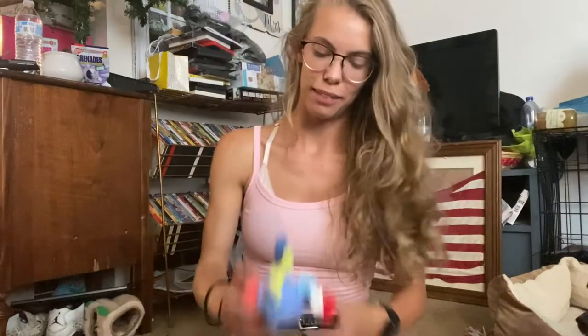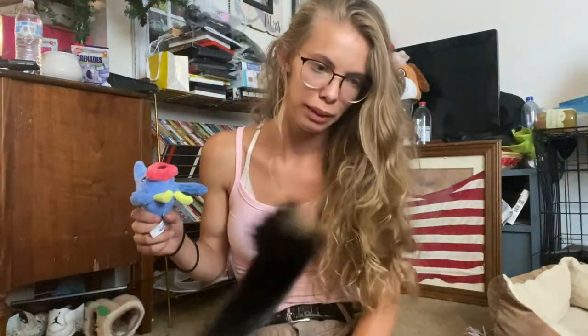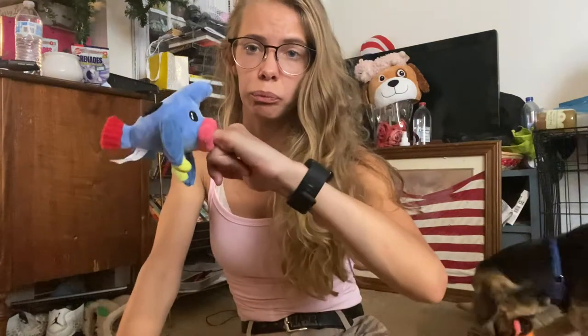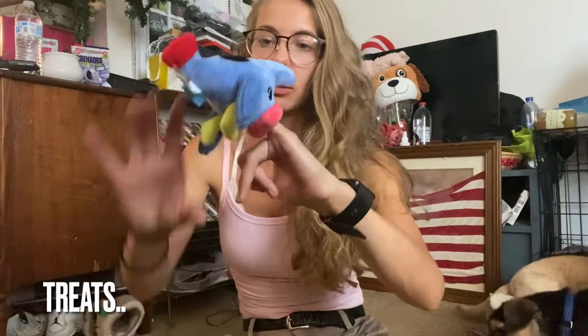Archer likes the crab. Bubbles took her toy somewhere else so she doesn't have to share with Archer. The last toy is kind of creepy — I don't know what it's called. It's a batfish. Not what it sounds like, I'm saying bat fish. Each toy is supposed to have a different aspect — the crab has the rope, this one has a mouth that I can fit my pinky in, which I don't really understand for a dog toy but maybe there's something going on that I don't know about.